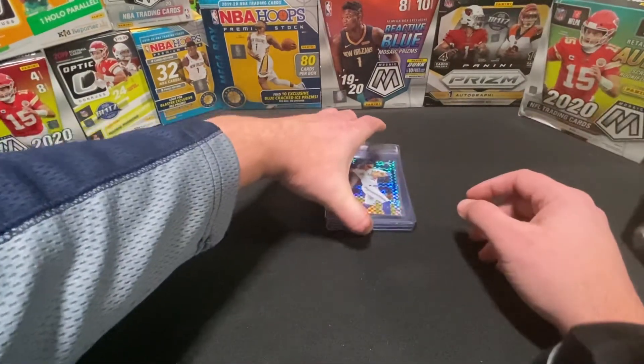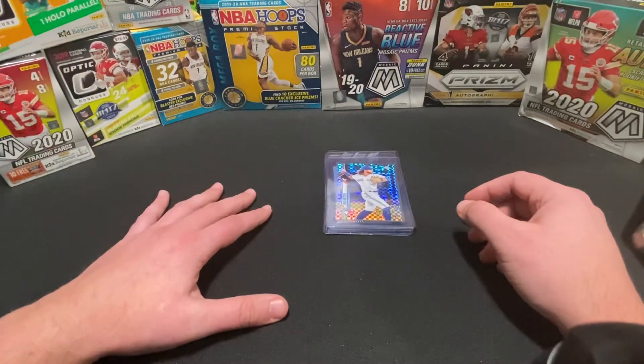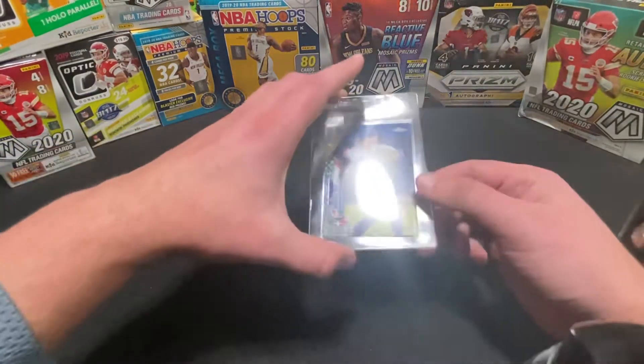So I was able to get in. Happy to share these five cards — several bangers in here — that we're going to be sending off to HGA to get graded. Let's go ahead and get started.